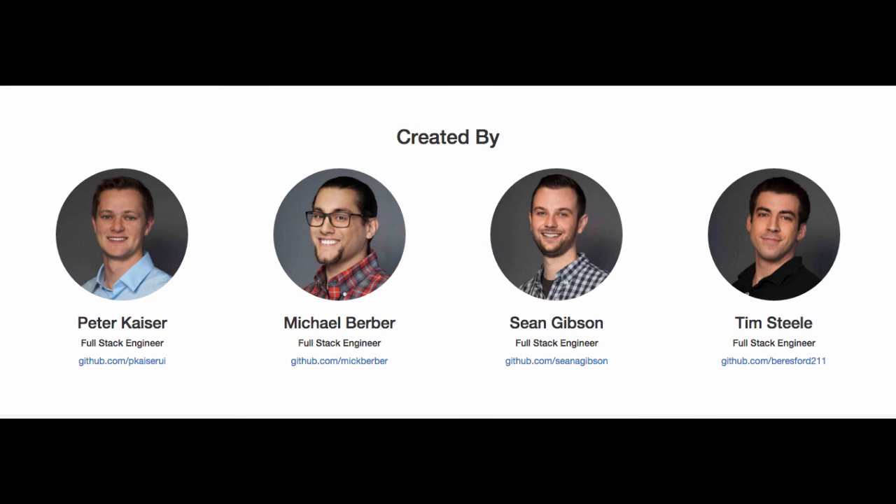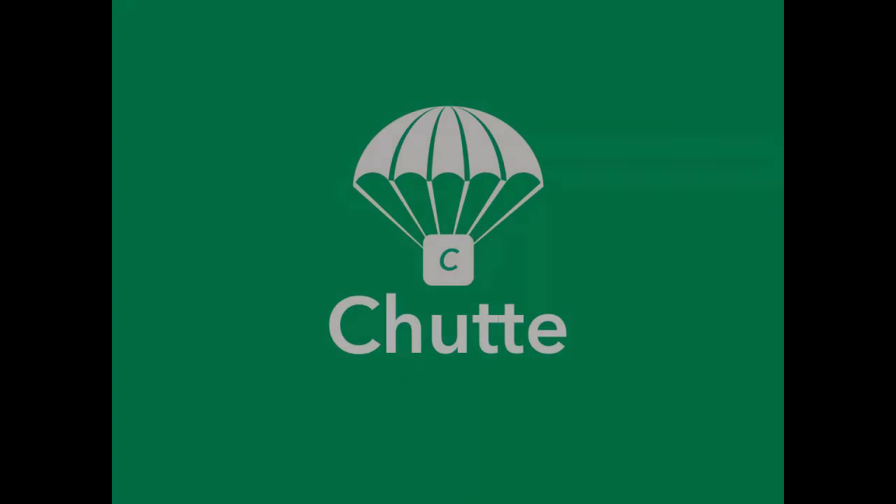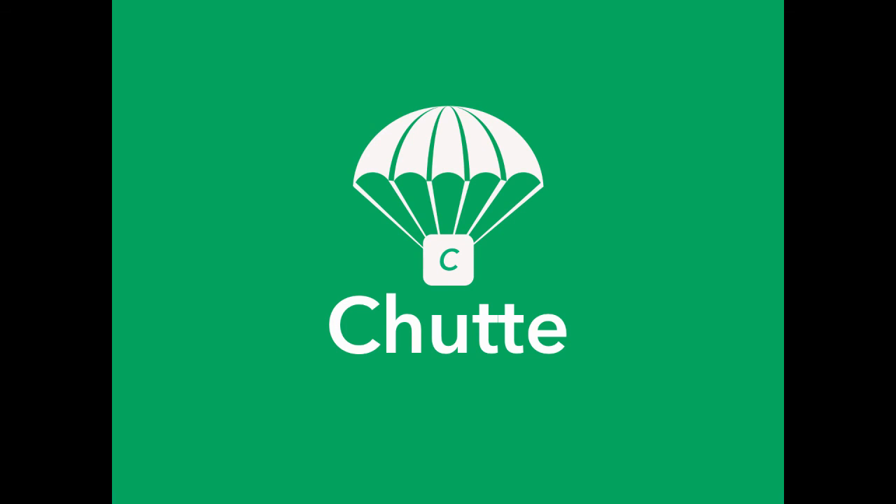Shoot.com was developed by four full-stack engineers: Peter Kaiser, Michael Berber, Sean Gibson, and Tim Steele. Visit our GitHub repo or Shoot.com to find your market.